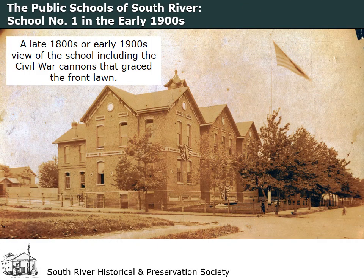The installation of a new fence, indoor bathrooms, and other small improvements to the school on Thomas Street continued in subsequent years, but the size of the building stayed the same for more than two decades. It remained the only public school in South River until 1910.